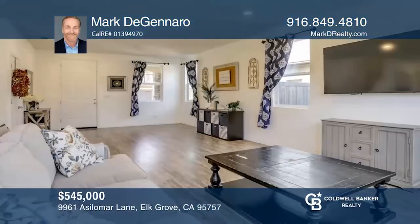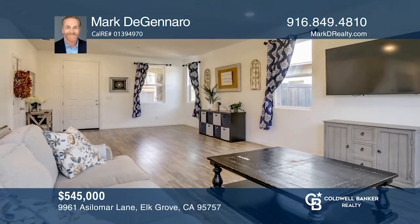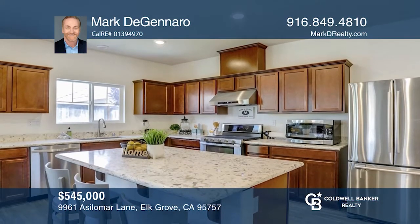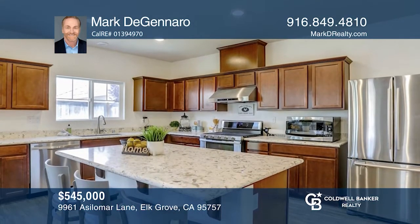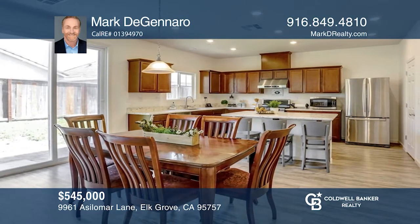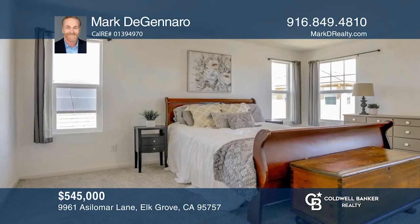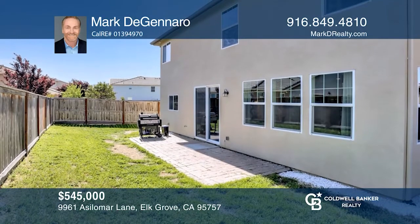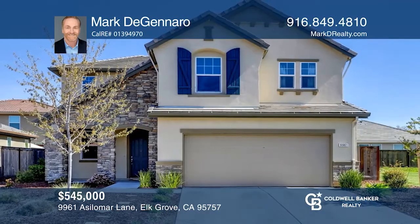Don't miss a great opportunity to live in a desirable gated community. This home features three bedrooms plus a den and two and a half baths. It offers a large great room, dining area, and kitchen with a large island, granite countertops, stainless steel appliances, and a pantry. The owner's suite has two walk-in closets and a private bath. See it in person by calling Mark De Janeiro.